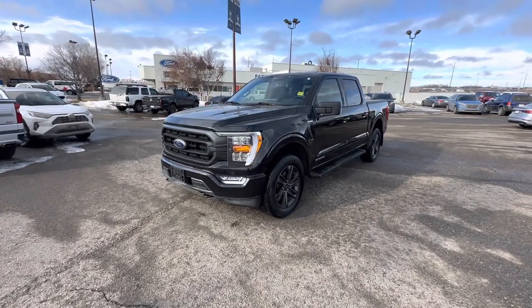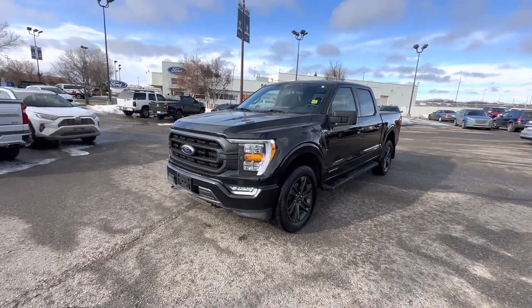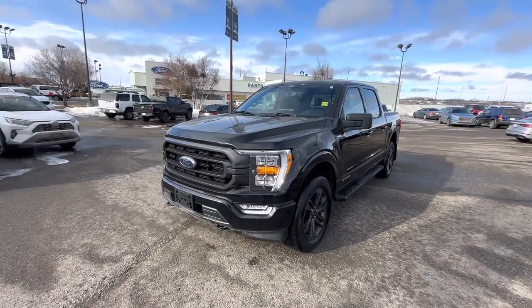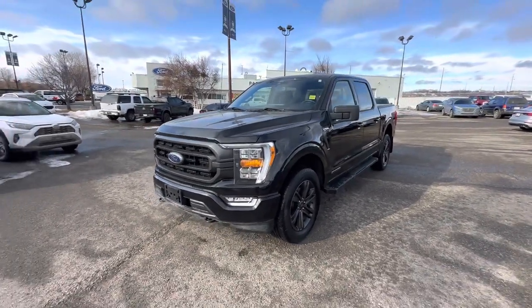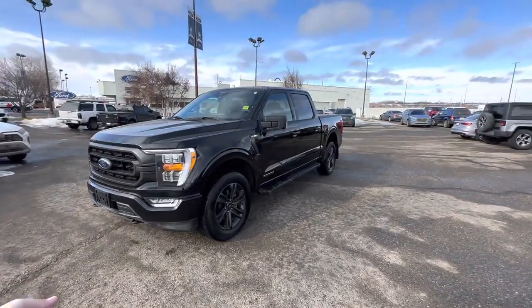Hello, Carter here at Macklin Ford shooting you a video of this beautiful truck — 2022 F-150 XLT 302A.